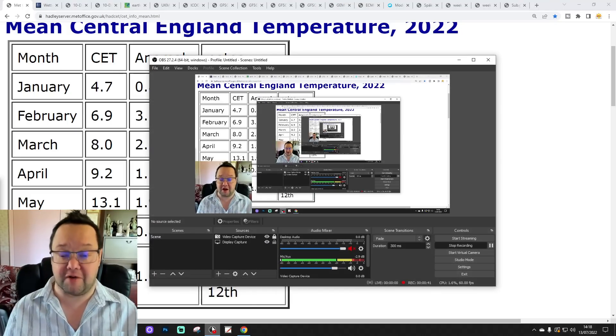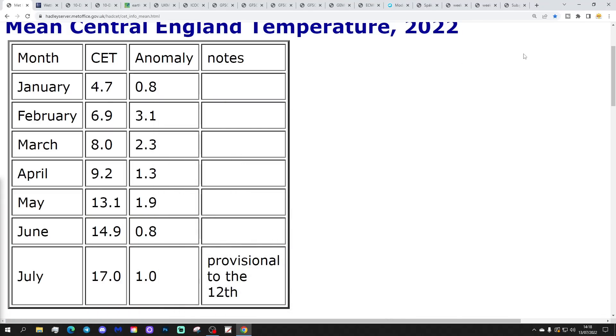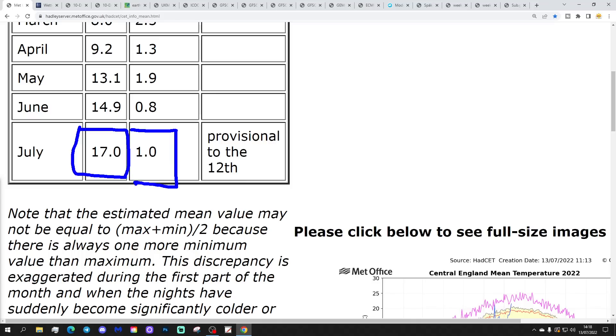I hope you're having a lovely Wednesday. So our Central England Temperature (CET) is currently standing at 17.0, which is around one degree above average. That's provisional up to yesterday, the 12th of July. Turning out to be a very warm month, and of course we've got lots of hot weather still to come. So I reckon that's going to be rocketing up into the 18s before we know it.